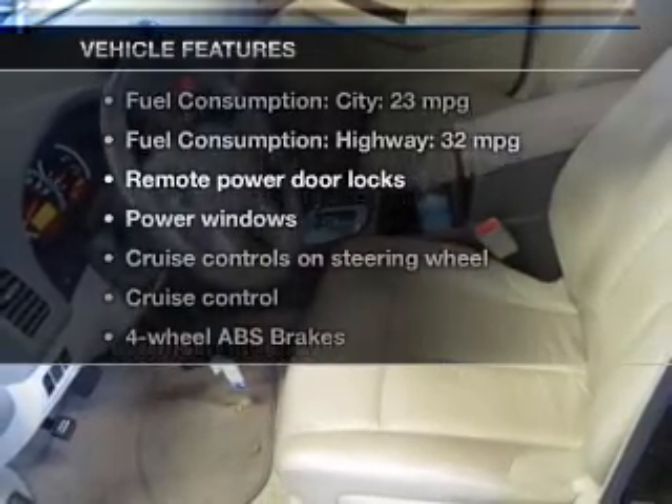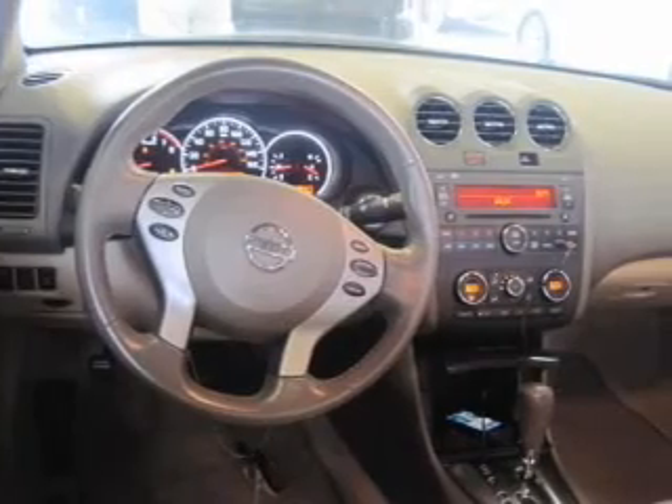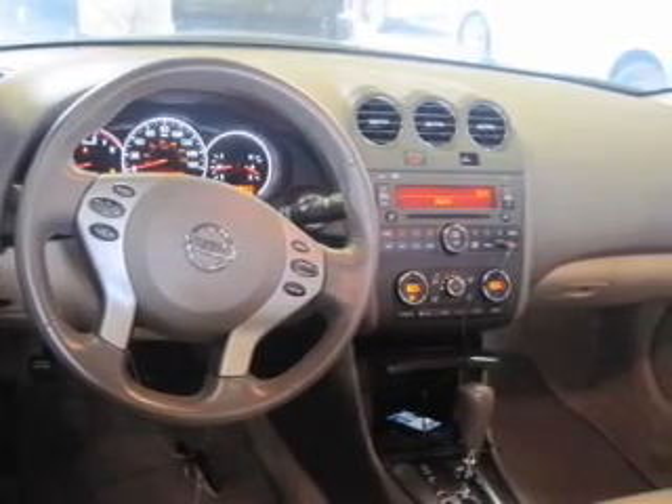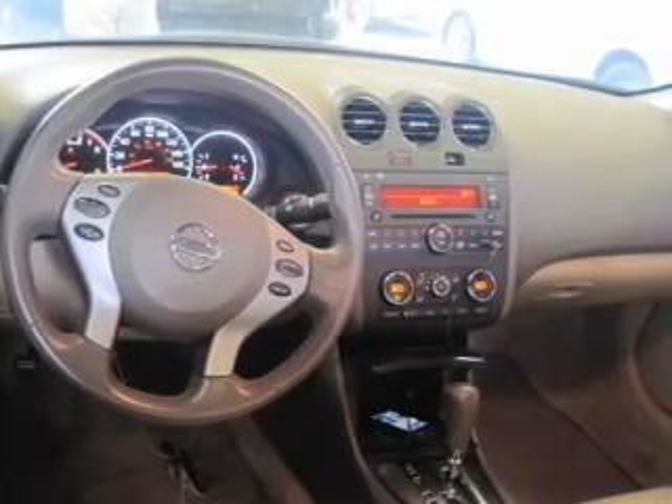Plus, enjoy these notable features included in this vehicle: power door locks, power windows, cruise control, power mirrors, an alarm system, power steering, and air conditioning.